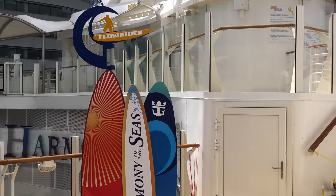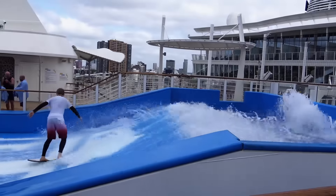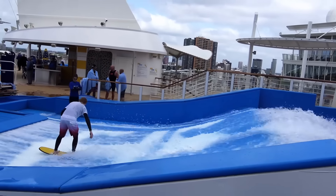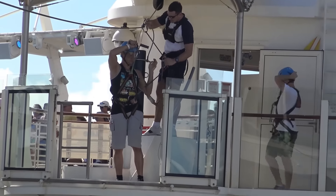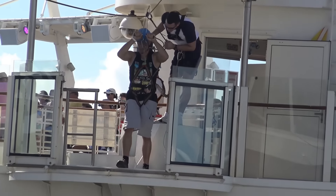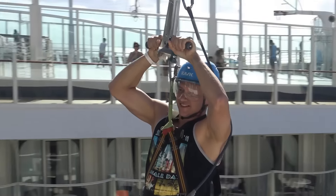As the newest Royal Caribbean ship, Harmony of the Seas features two surf simulators known as the FlowRider. Passengers also have the opportunity to zip line nine decks above the ground, stretching 82 feet from end to end.